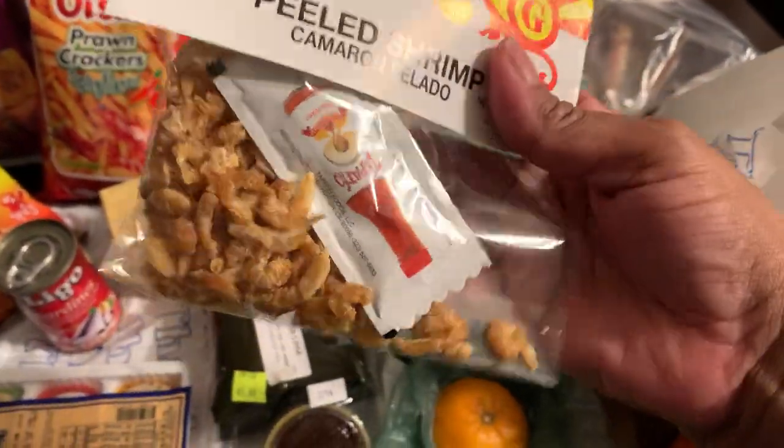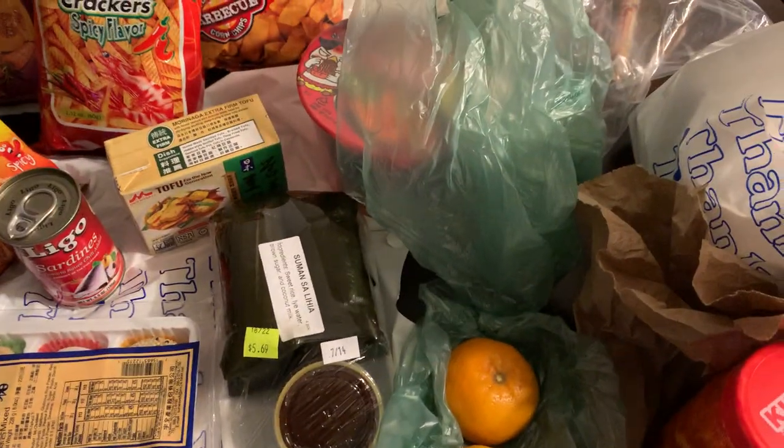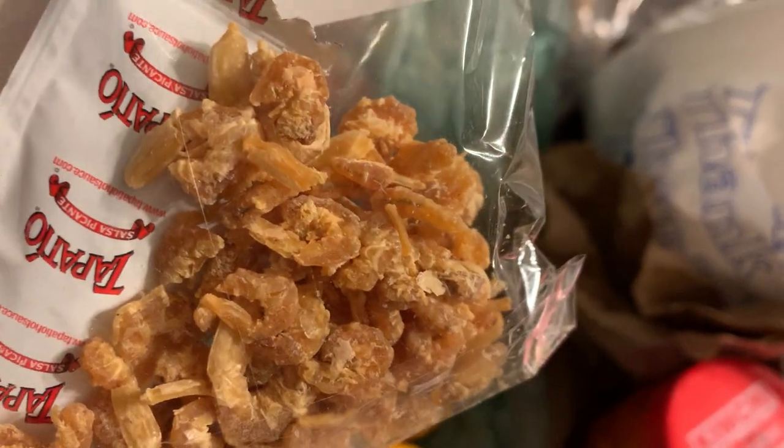I also found something really good — look at these peeled shrimp. They're salted mini baby shrimp, and they smell strong. They come with hot sauce, and I cannot wait to try those tomorrow.